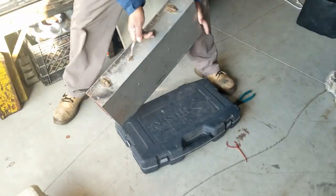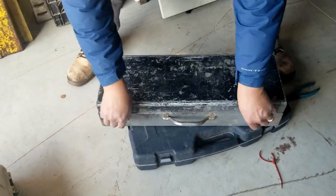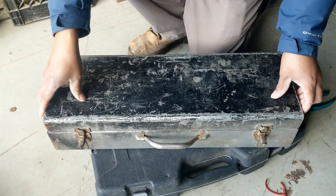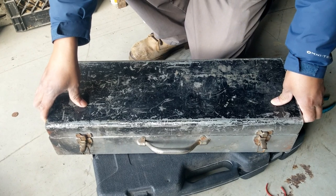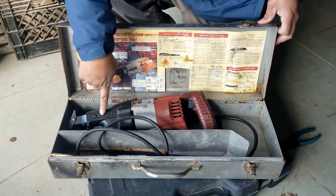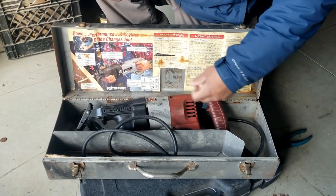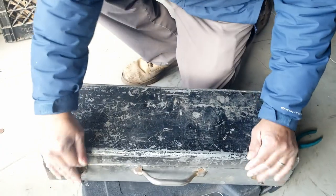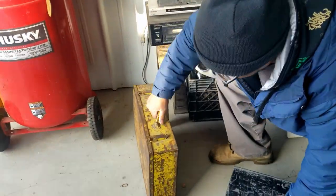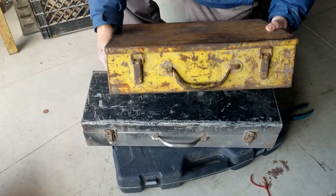Let's see what's in here. I think there's going to be something in there — I think it's going to be a reciprocal saw. Let's see. There it is — Milwaukee Sawzall! Milwaukee's a good brand. We'll have to test that and make sure it works. There's your reciprocal saw right there — very nice.